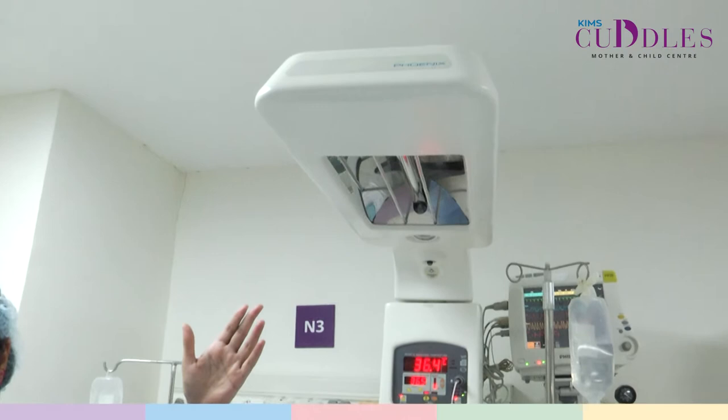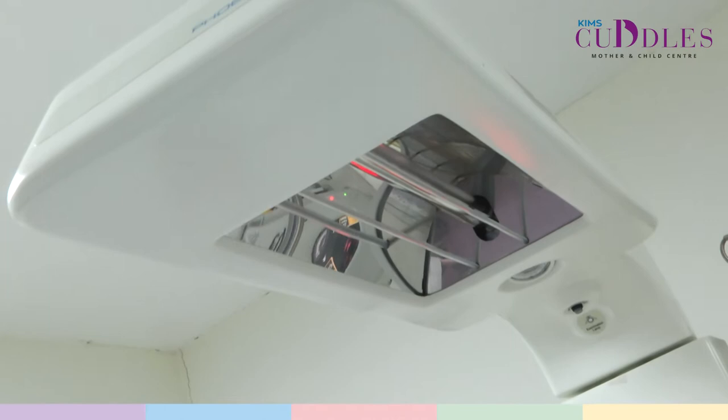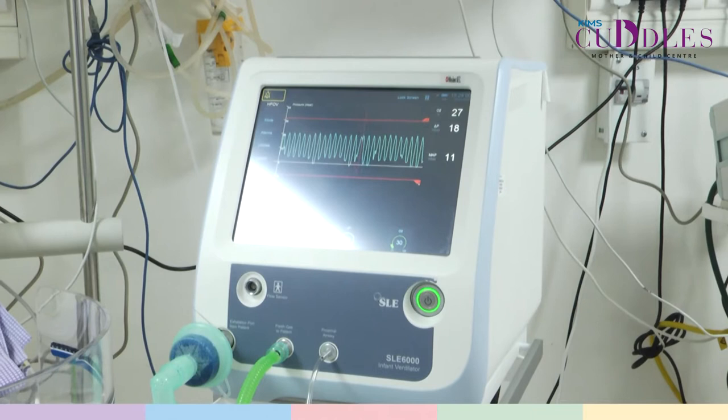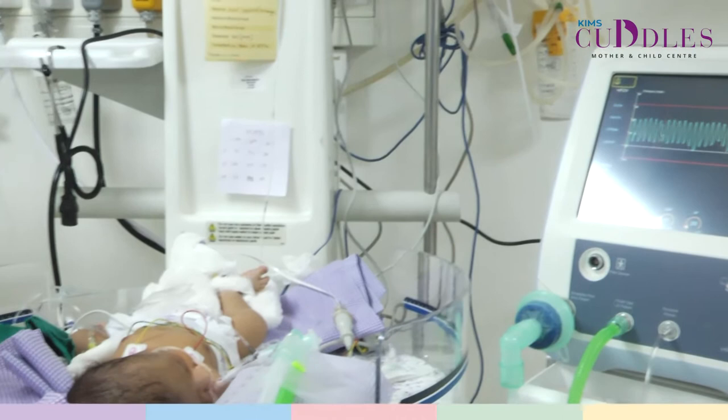This is a baby who is being nursed in a radiant warmer. Basically there are two types of devices we use to keep our babies warm: a warmer and an incubator. The warmer has a heating element surrounded by reflecting mirrors to give the baby radiant heat. This baby is currently connected to a ventilator for respiratory support. This is a high frequency oscillator, one of the highest modes of ventilation, and we are supporting this baby for a condition called meconium aspiration syndrome.